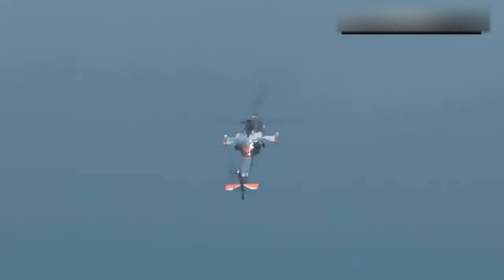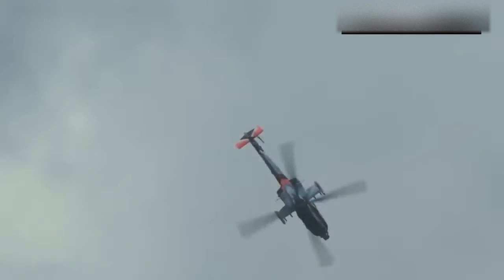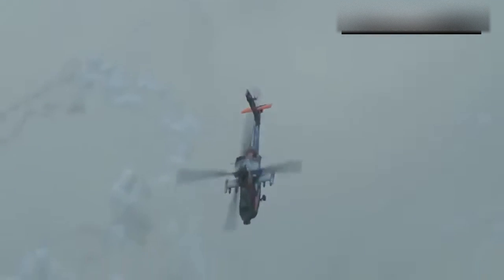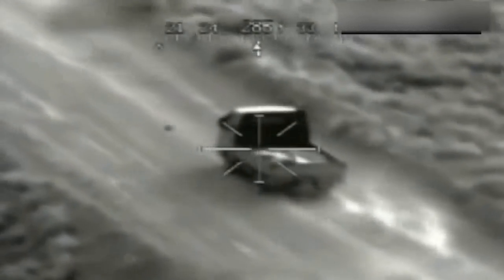The US Army's Apache, in service since 1986, comes brimming with weapons including a 30-millimeter gun, 70-millimeter rockets, and tank-busting AGM-114 Hellfire missiles.